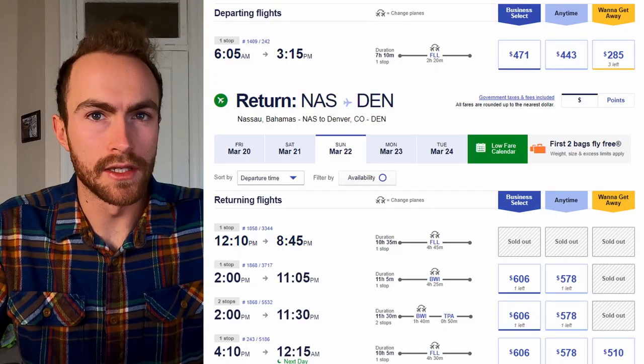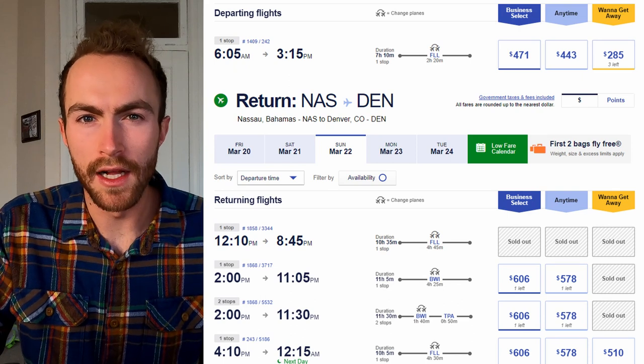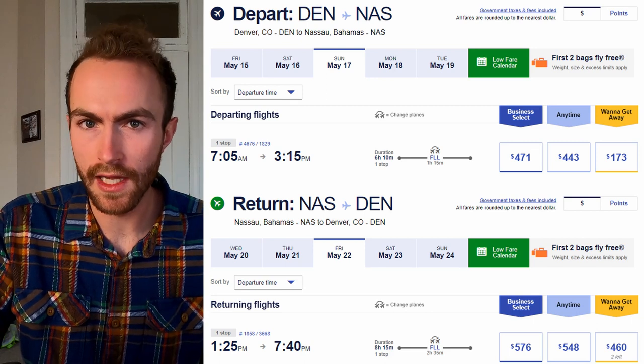Let's take a look at flights. I've had to adjust the dates lately because there were no want-to-get-away fares from Southwest. For March 17th to the 22nd flying Southwest, it'll cost you $795 for flights. For May 17th to the 22nd, it will cost you $633.